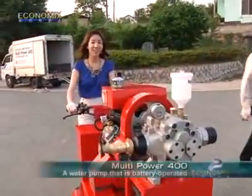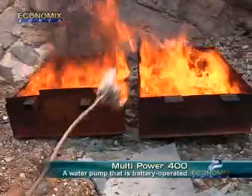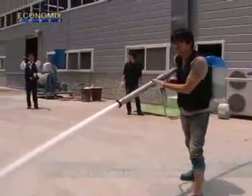It is a portable equipment that uses a pump for power, called multi-power. It has batteries attached to it and can move horizontally, forward and back.